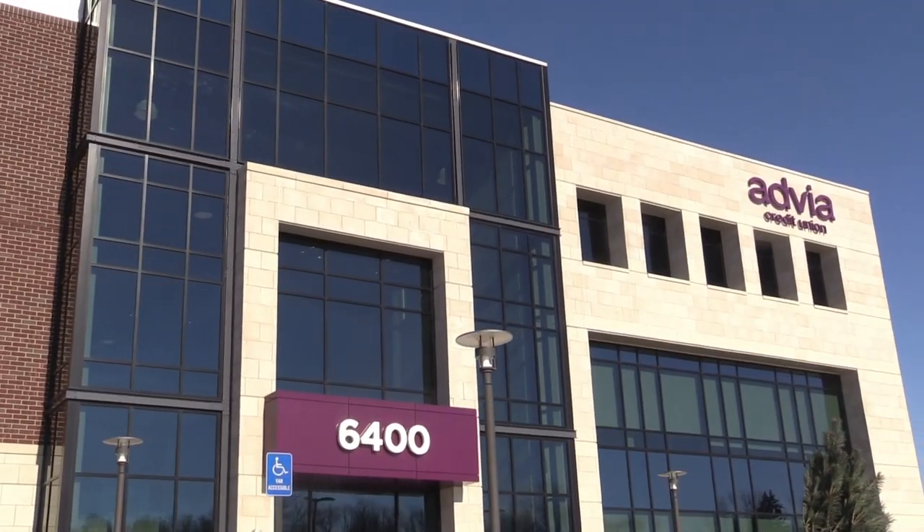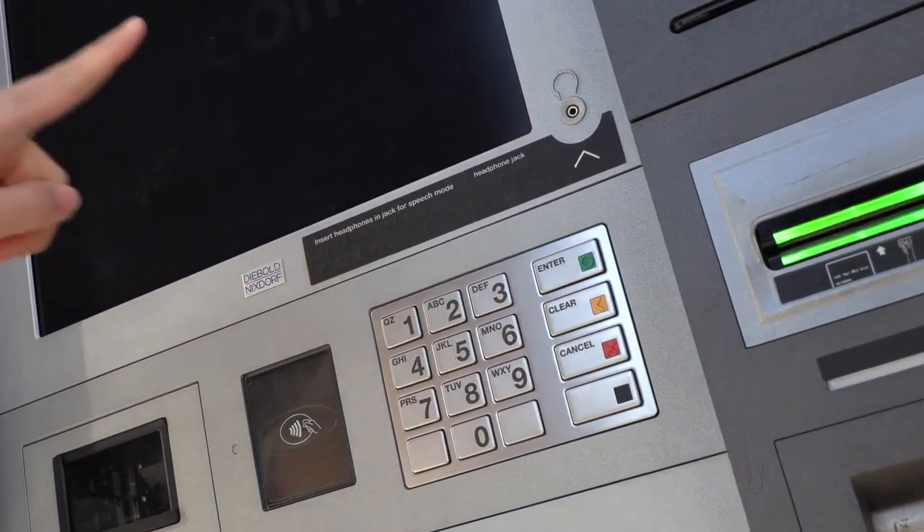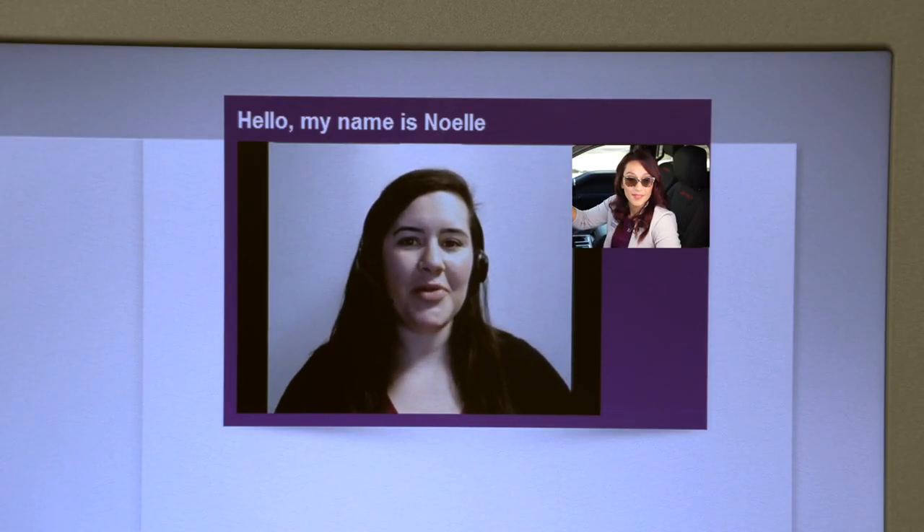Follow along to see just how easy it is. Hi there, I'm Noelle, how may I help you today?